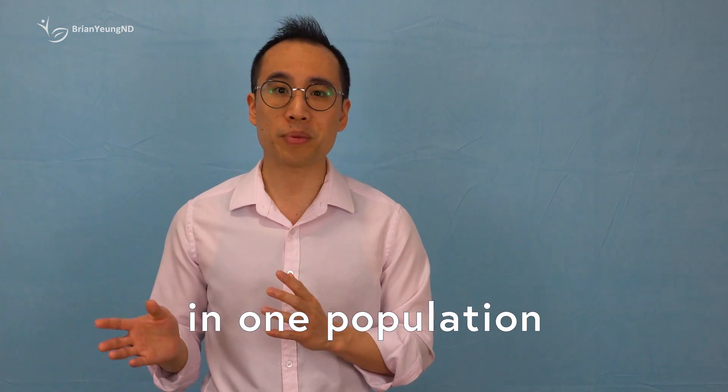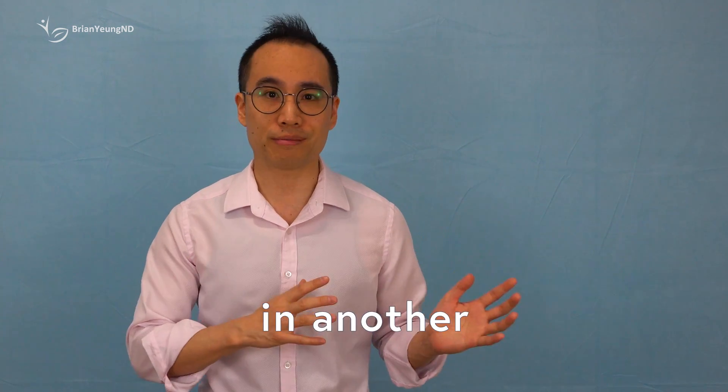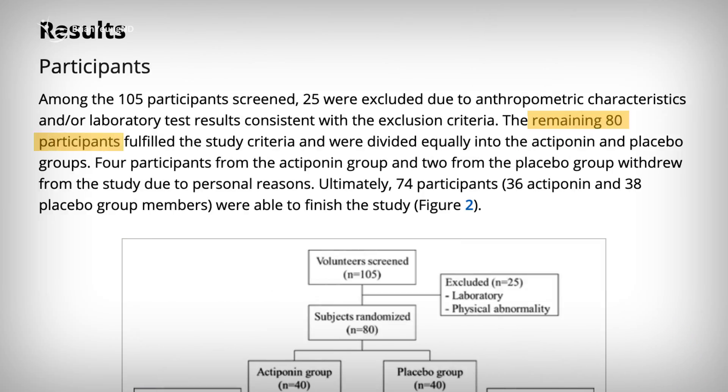Secondly, the study was conducted in South Korea with a Korean population. Different populations, like North Americans, can react differently to medications or medical interventions, and what works well in one population may not be as effective in another. Lastly, the study had a small sample size of only 80 participants, with just 74 completing the study — hardly representative of the general population.